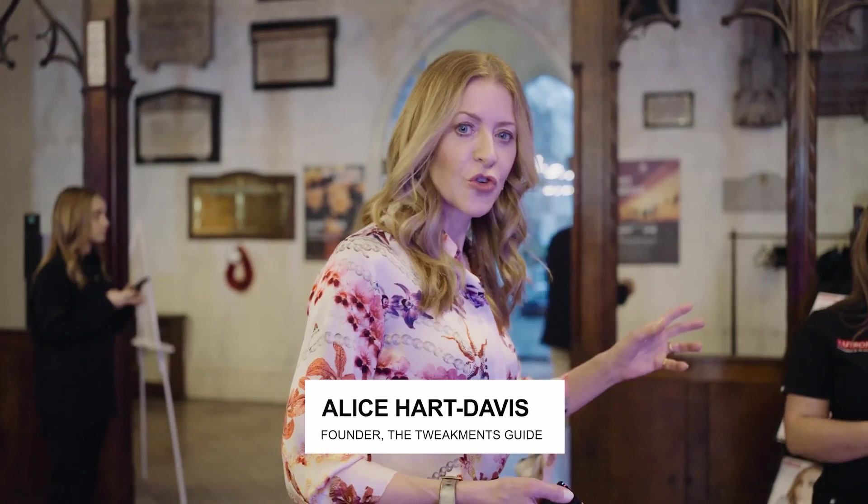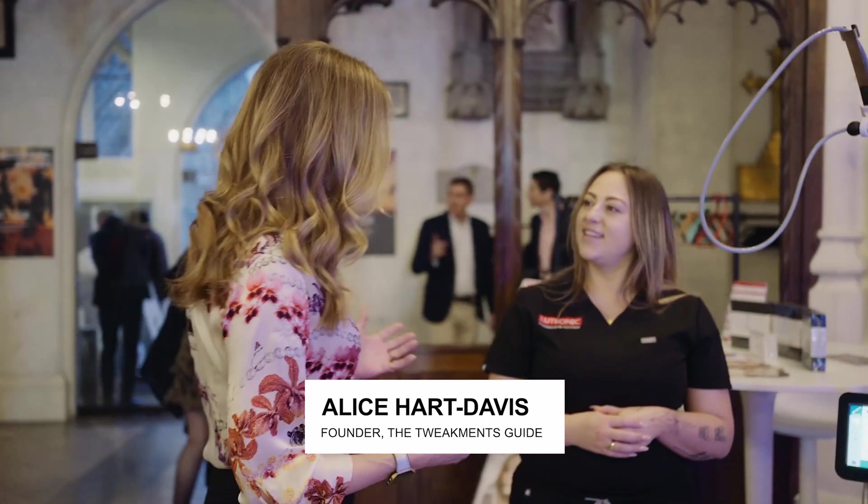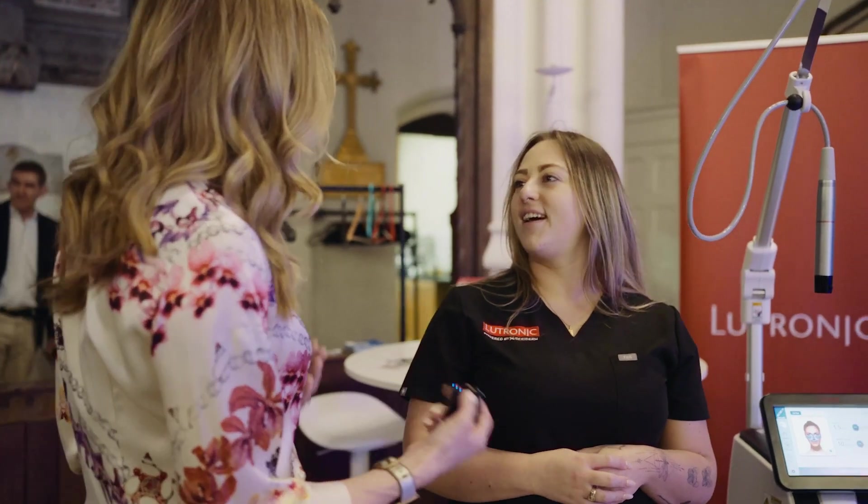Another of our key sponsors is Lutronic. Now Lutronic do lasers, but so many different kinds it's quite hard to know where to start. How do you start to explain what you offer?